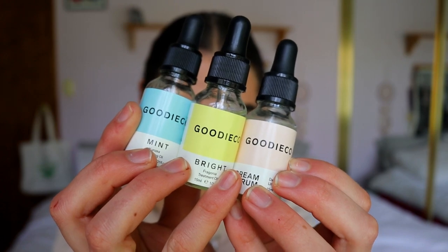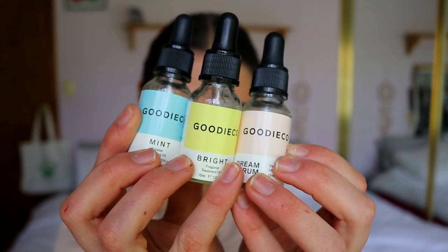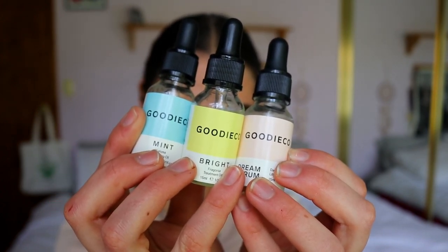Hey guys, welcome back to my channel. Today I'm going to be doing a review on the Goodieco face serum products — specifically the supercharged trio. I'm doing this one because it's tailored to my oily combination skin as well as my acne-prone skin, because I do suffer from acne here and there.